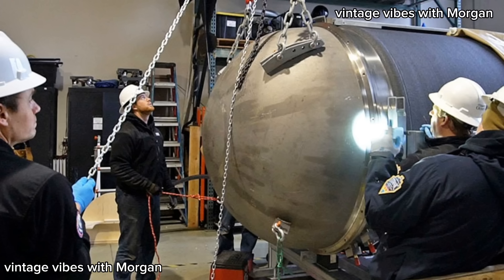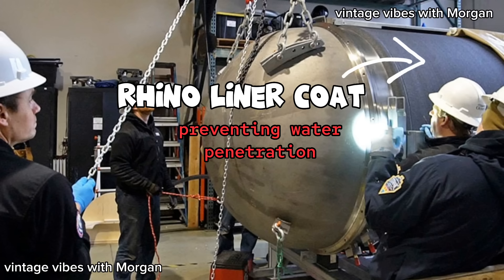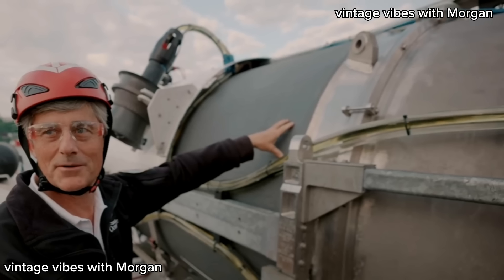Carbon fiber, known for its strength-to-weight ratio, provides structural integrity and reinforcement to the dome assembly. To further enhance its resistance to water penetration under high pressure, the carbon fiber is coated with a protective layer called rhino liner — a substance commonly used by the military and specifically formulated to prevent water from penetrating the carbon fiber even under extreme pressures. This layered construction of titanium, carbon fiber, and rhino liner ensures the aft dome remains strong and watertight in deep sea environments.